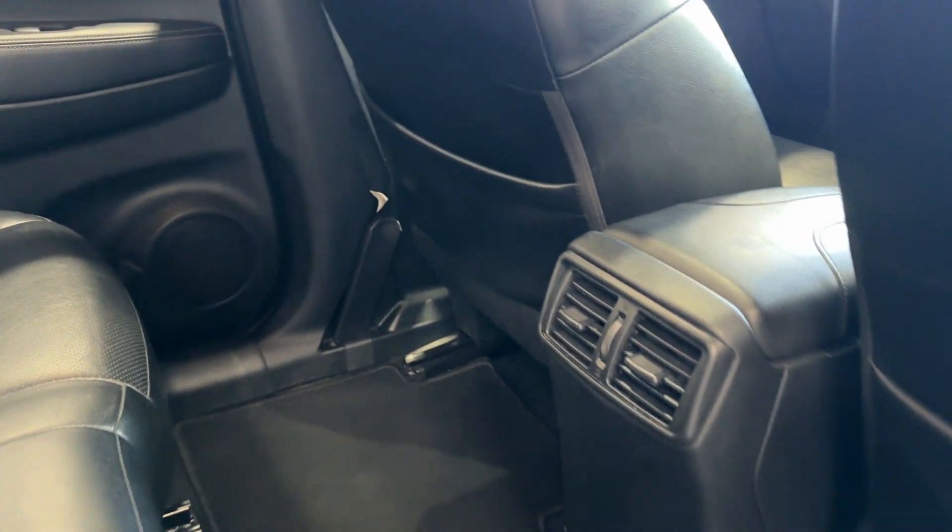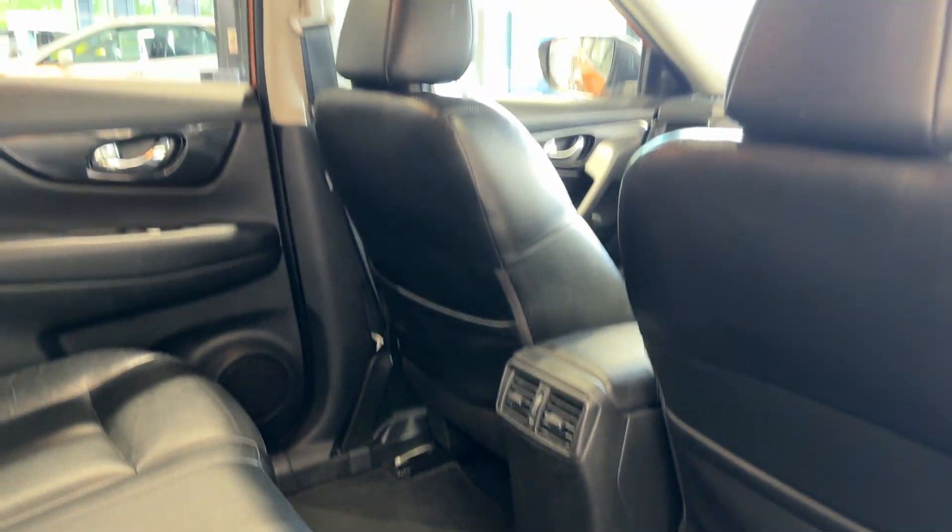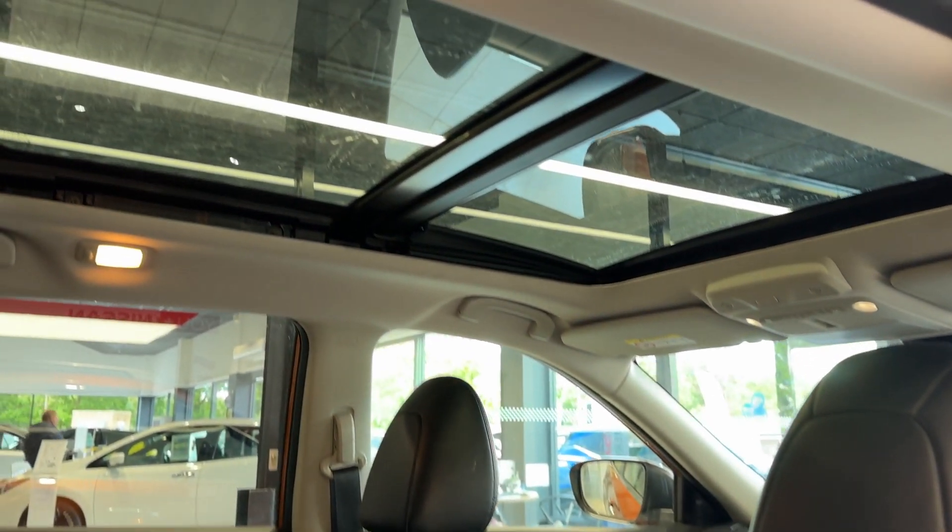Inside we have a full leather interior with rear heated seats, rear ventilation, and this car features an opening sunroof.